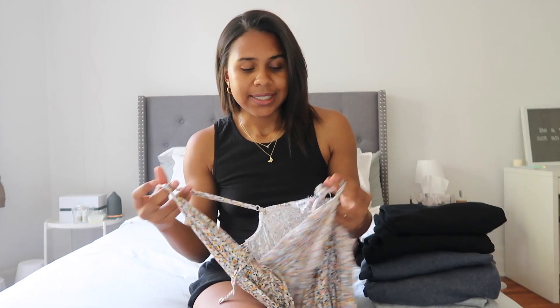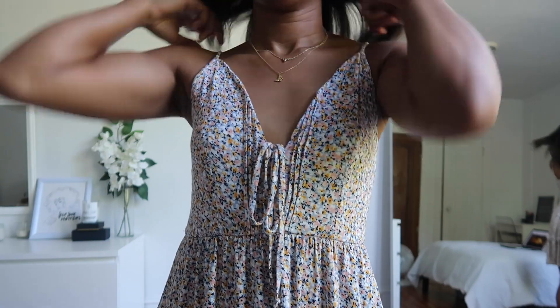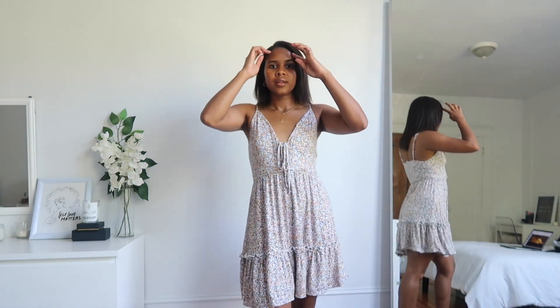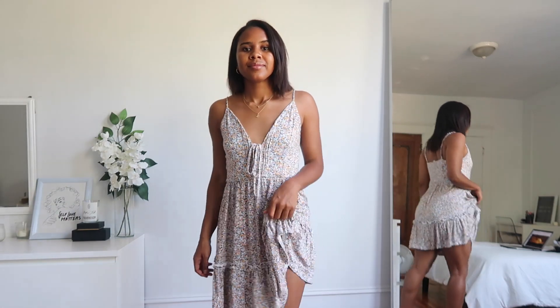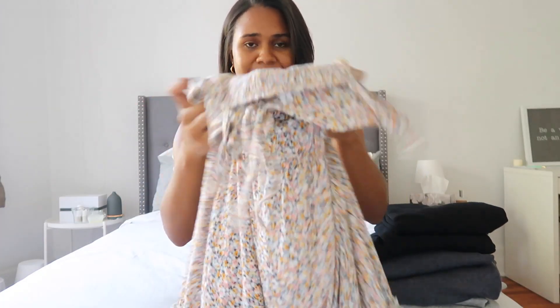A lot of the pieces that I got are definitely more fall pieces, but fall is right around the corner, so that is why I got them. However, one of the pieces I got is still a summer essential, which is this slow ruffle dress. I love the detailings on it — it's a v-neck, which I like, and I also love the little tie in the front, the pattern, and these little ruffles at the bottom. Super girly, very cute. I've been pretty obsessed with this so far.